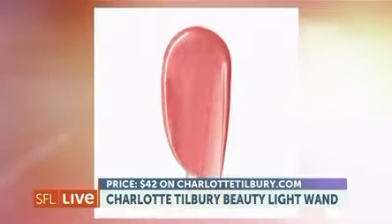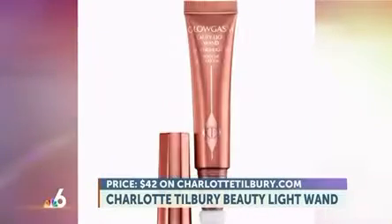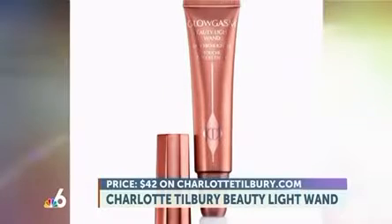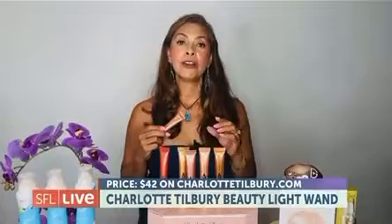They're available in seven shades: Spotlight Candlelit, Cold Liquid Highlighter, the Pinkgasm — Charlotte's world-famous sell-out pearlescent pink Beauty Light Wand — the Goldgasm golden liquid highlighter, Peachgasm peach liquid highlighter blush, the Pillow Talk Original Nude Pink Liquid Highlighter Blush for that Pillow Talk Glow, Pillow Talk Medium Pink Peach Liquid Highlighter Blush for a mega-watt Pillow Talk Glow, and Pinkgasm Sunset Rose Pink Highlighter Blush for a dreamy, deeper kiss of color.